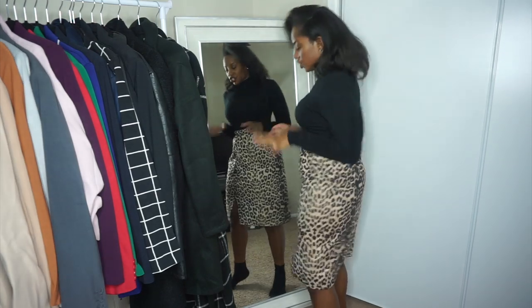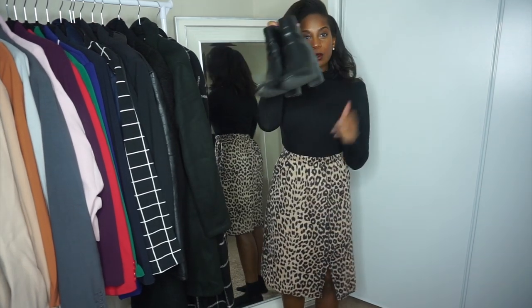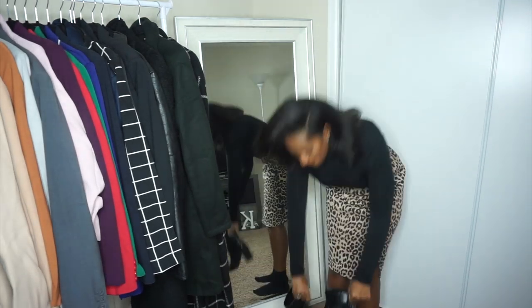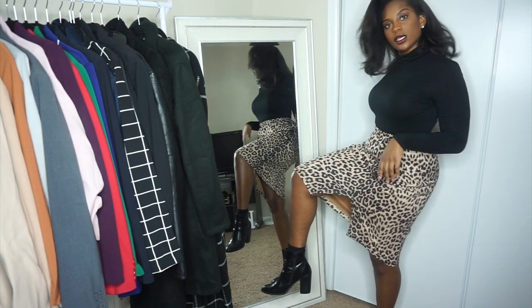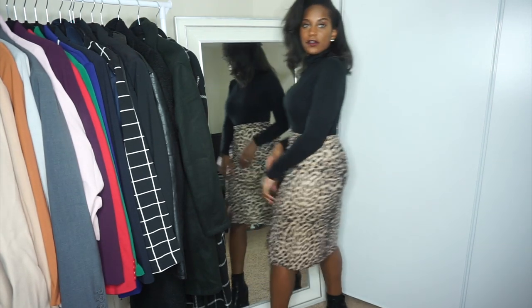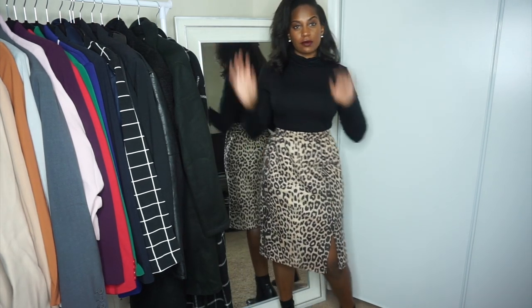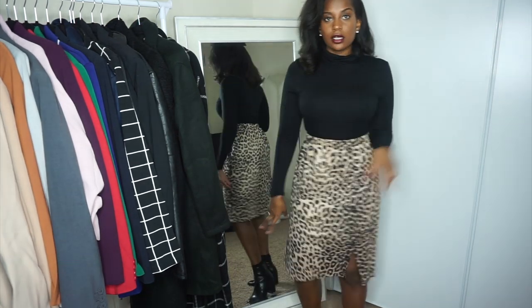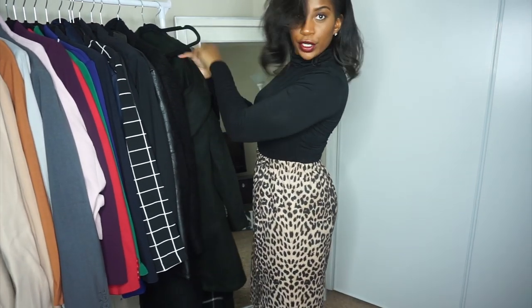As far as shoes I would put with this, I'd probably throw on these little booties right here. Let me put them on so you guys can see. Super cute — I got them from Forever 21. Really affordable and cute; you can dress them up or dress them down. I'd actually wear this to work like a casual kind of day. Let me throw on a coat because y'all know it's freezing.